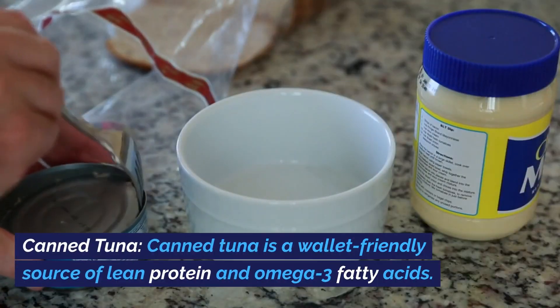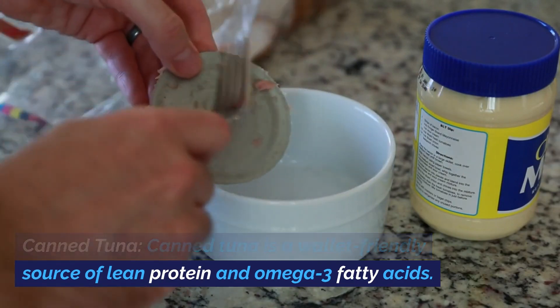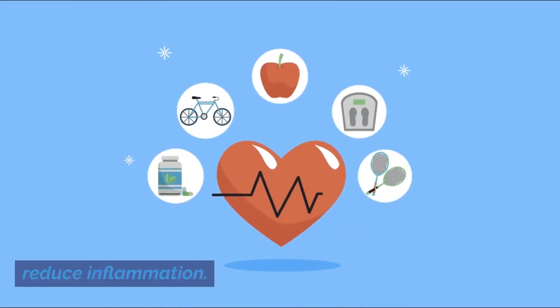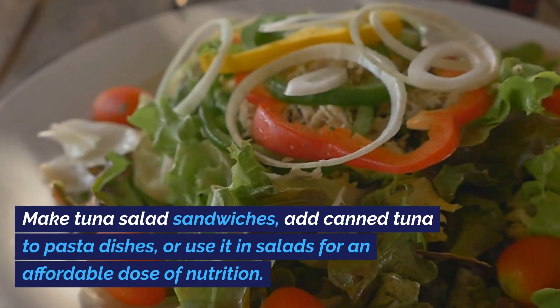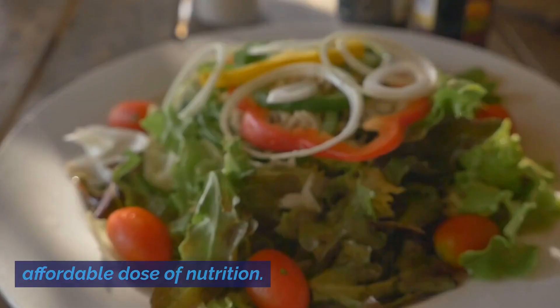Canned tuna. Canned tuna is a wallet-friendly source of lean protein and omega-3 fatty acids. These healthy fats promote heart health and reduce inflammation. Make tuna salad sandwiches, add canned tuna to pasta dishes, or use it in salads for an affordable dose of nutrition.